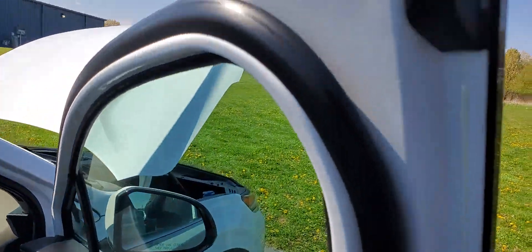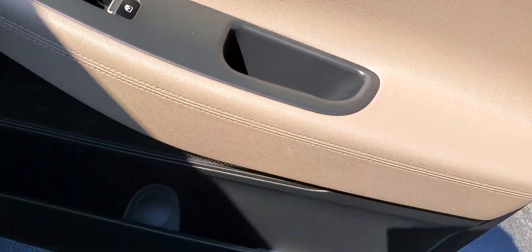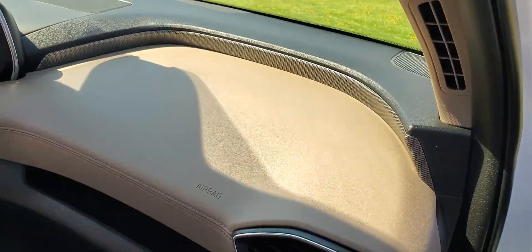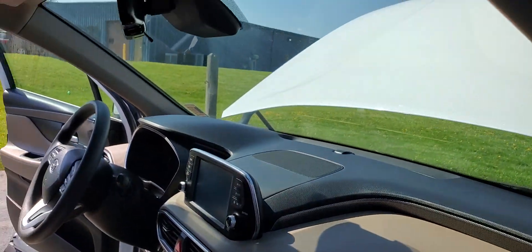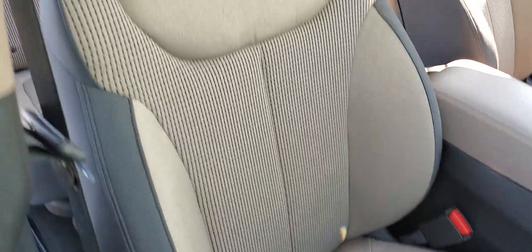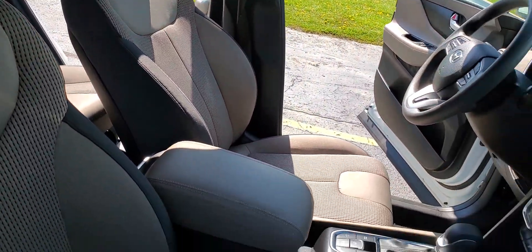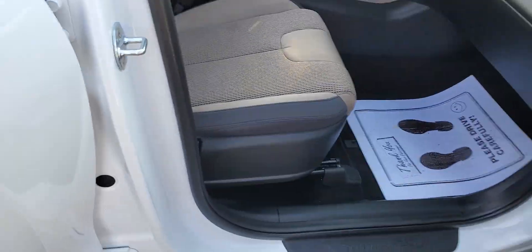It's still under factory warranty. It's never been smoked in, so there's no cherry burns or smoke smell on the seats — no rips or tears. You're gonna be very happy with this vehicle.